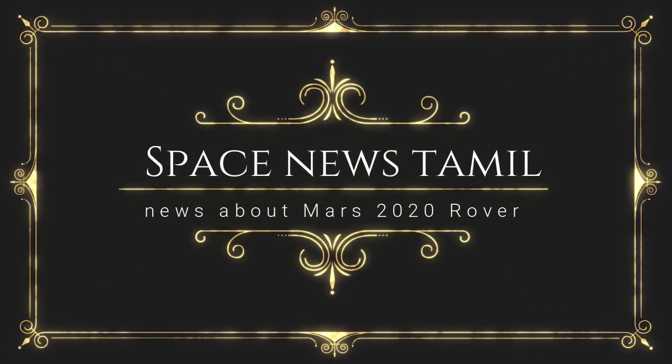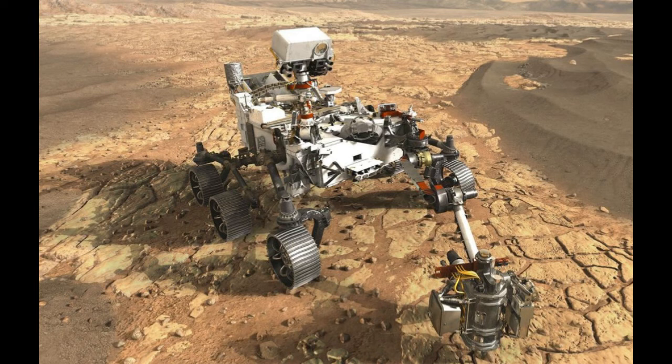Hello friends! Welcome back to Space News Tamil. Mars 2020 Rover is coming to you.